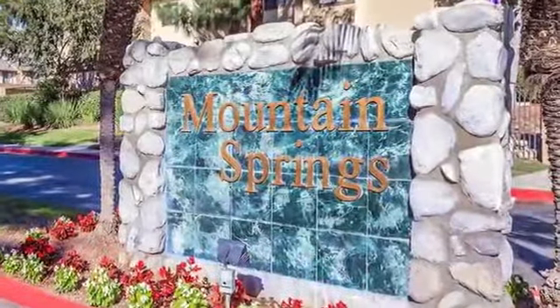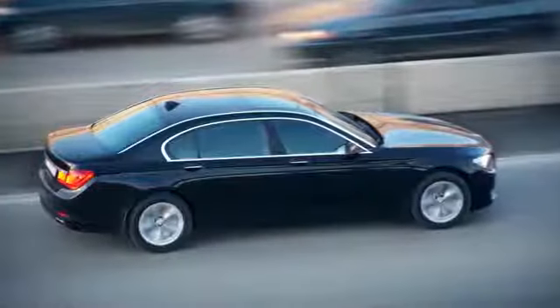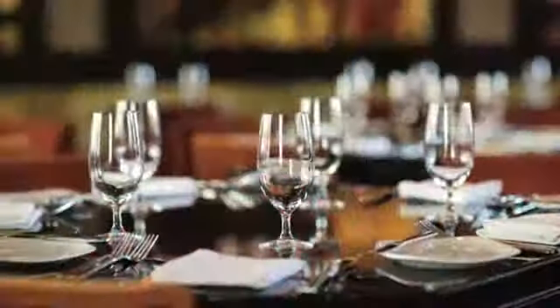Move up and move in today to Mountain Springs Apartments. This urban oasis is easily accessible by public transportation and freeways alike. You'll enjoy the spacious green belts near Upland Park and the convenience of nearby shopping, dining and entertainment.